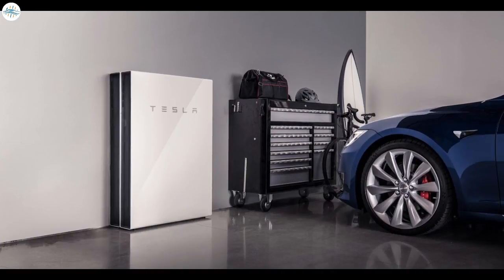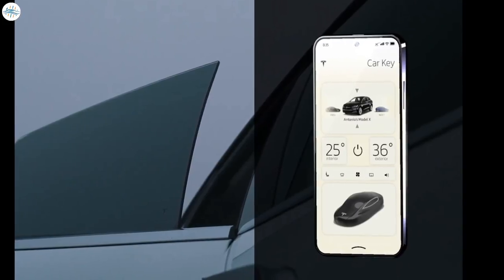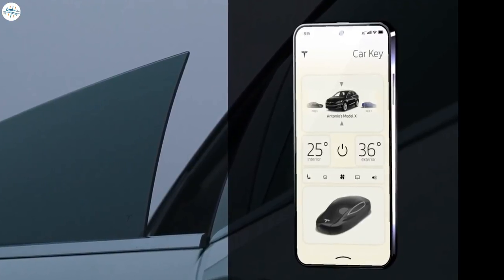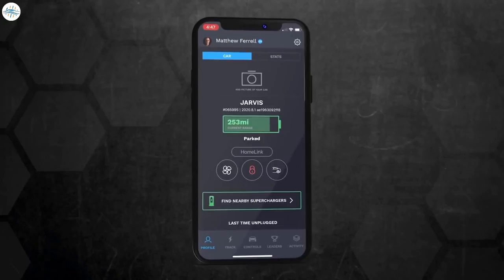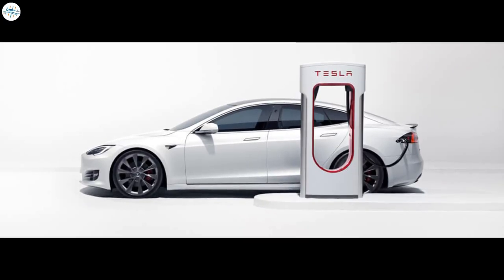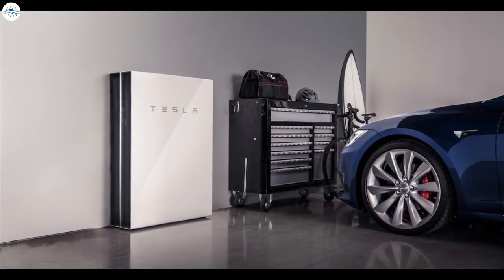If you use other Tesla products, the Model Pi phone will sync deeply with them. For instance, if you own both a Tesla car and the Pi phone, both products can talk in real-time via fast Starlink. You can control your car remotely — change climate settings, start, pause, or stop charging. Your car or phone can find the nearest charging station, and after charging, the Model Pi pays automatically from your wallet. You can also control other Tesla products like the Powerwall remotely to start, pause, or stop charging.